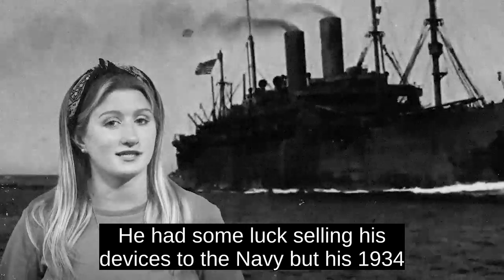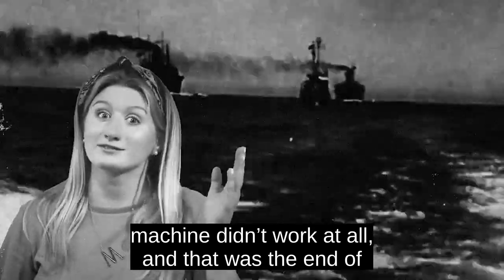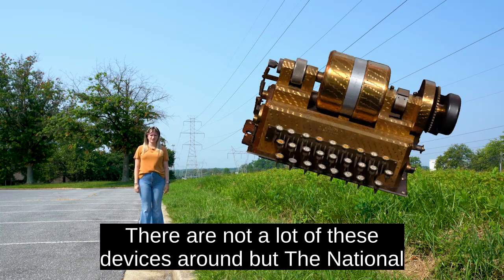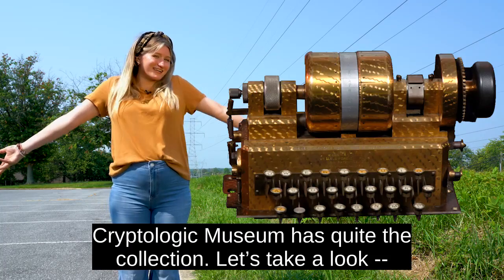He had some luck selling his devices to the Navy, but his 1934 machine didn't work at all, and that was the end of his government contracts. They might not have worked that well, but they sure did look cool. There aren't a lot of these devices around, but the National Cryptologic Museum has quite the collection. Let's take a look.